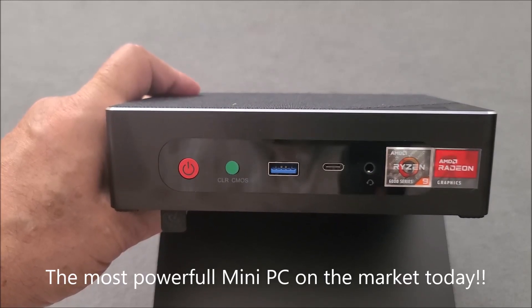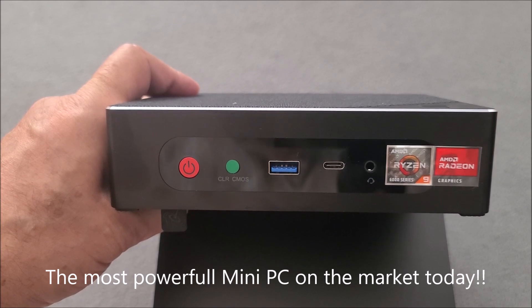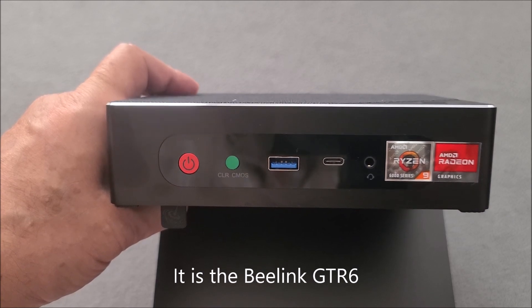B-Link has done it again. They've created the most powerful mini-computer on the planet as of today. Keep watching and I will explain why it is the most powerful mini-PC available on the marketplace today.